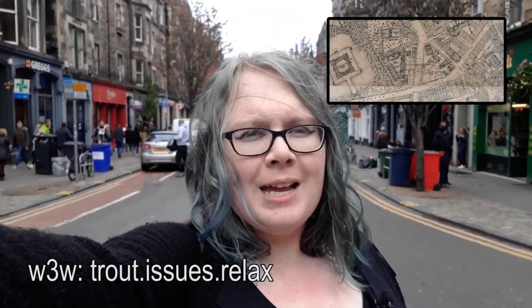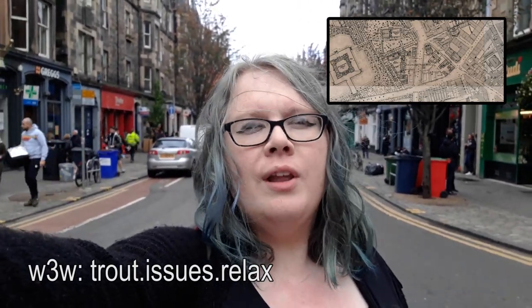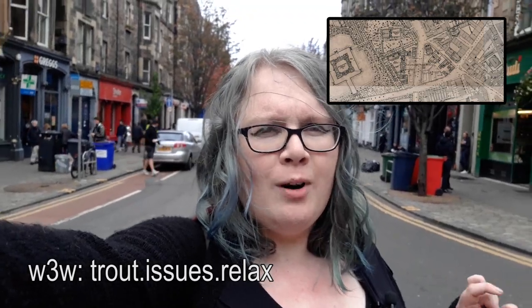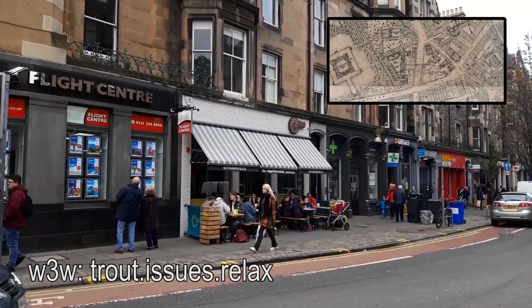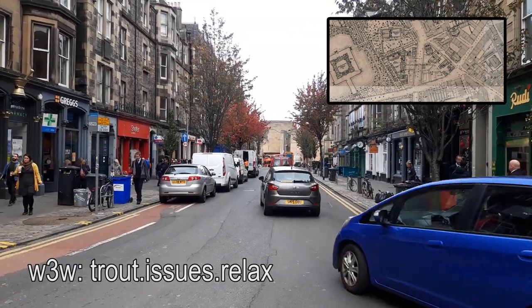Now on Forest Road, behind me was Edinburgh's poorhouse. You might wonder which side of Forest Road the poorhouse was on — the answer was both of them. Edinburgh's poorhouse had two wings, a west wing and an east wing, separated by Forest Road.